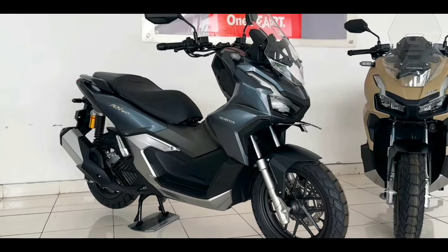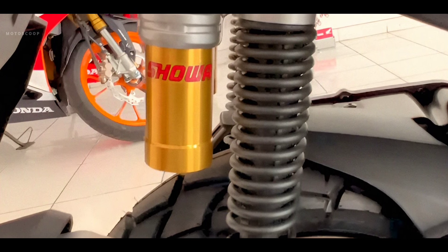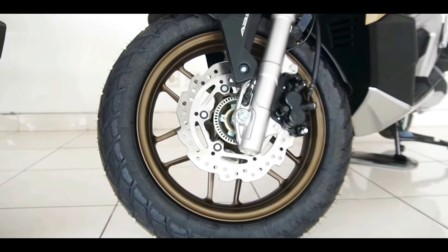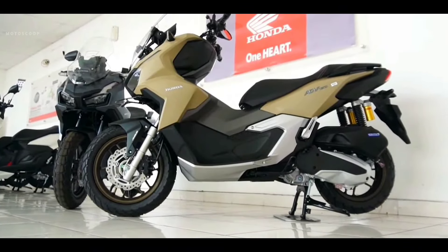In terms of control, the twin rear suspension is equipped with a sub-tank to maximize stable damping. The wide tubeless tires are another feature worth mentioning, as they provide riders with a comfortable ride and better handling.